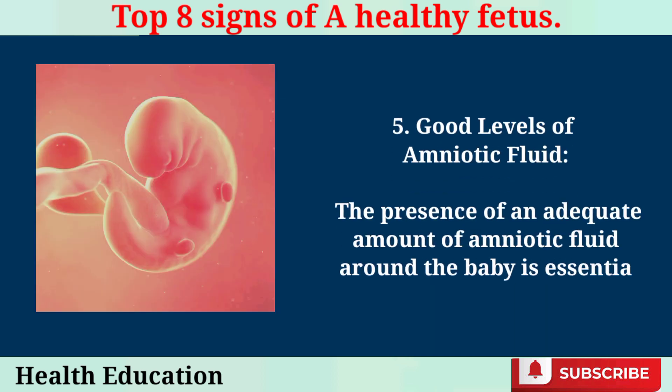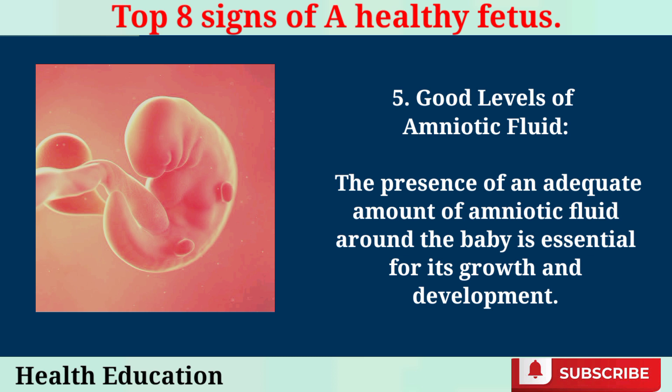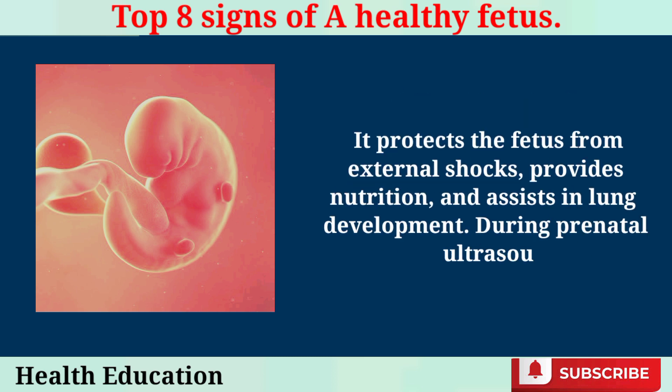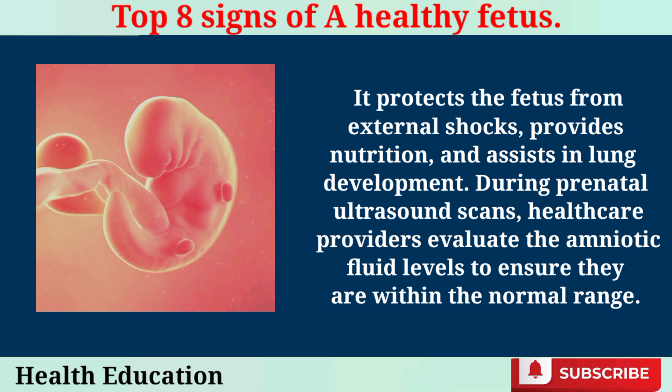Good Levels of Amniotic Fluid. The presence of an adequate amount of amniotic fluid around the baby is essential for its growth and development. It protects the fetus from external shocks, provides nutrition, and assists in lung development. During prenatal ultrasound scans, healthcare providers evaluate the amniotic fluid levels to ensure they are within the normal range.